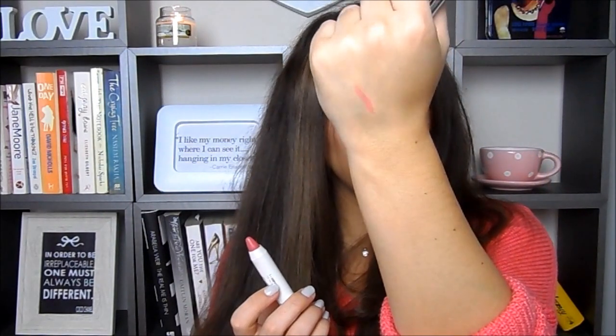Last but not least in the lip category: the Rimmel Apocalips in the shade Luna, which is a beautiful peachy color I've worn a lot this month. Then the New CID lip crayon, which is a lip and cheek tint in the shade Rose Tint — this actually came free with Cosmo magazine a few months ago. It's a lovely rosy shade and every single time I wear it people ask what I'm wearing, so it's a really good color.